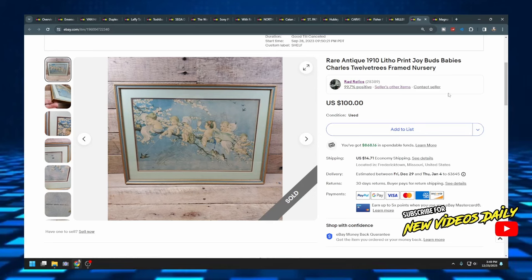The next item is an antique 1910 lithograph print called 'Joy Buds Babies' — little babies sitting in a tree, super cool and great for a nursery. It sold for $100 plus $14.71 shipping, and it's framed with glass. What I like to do is put the word out to get TV boxes, especially this time of year when people get new TVs for Christmas. Those boxes are invaluable for shipping artwork and will save you a bunch of money — you can get them for free rather than buying moving boxes from Home Depot or Lowe's.